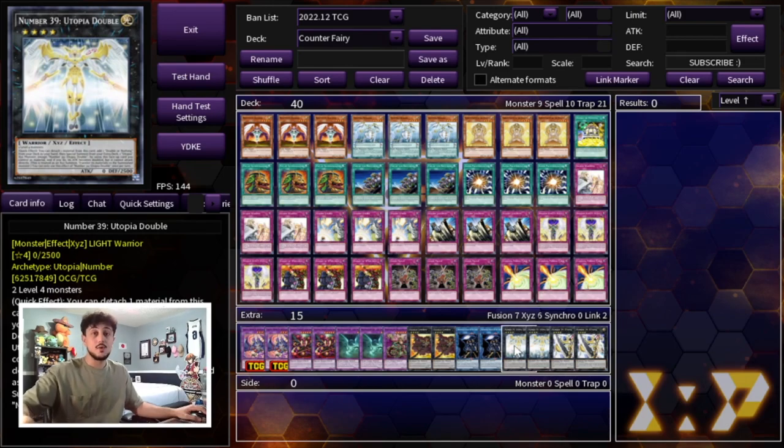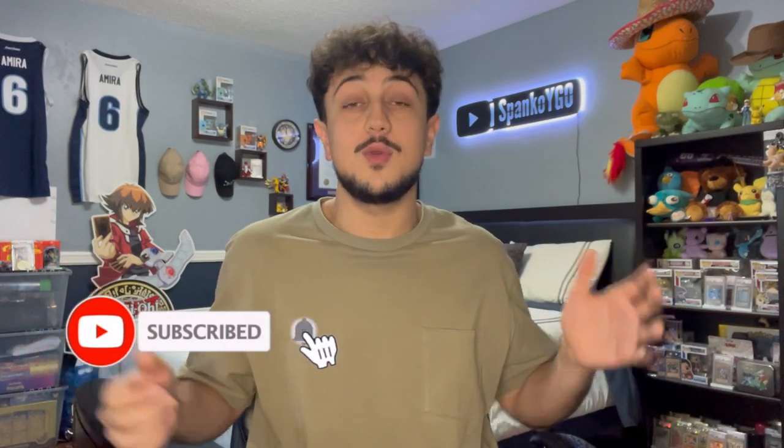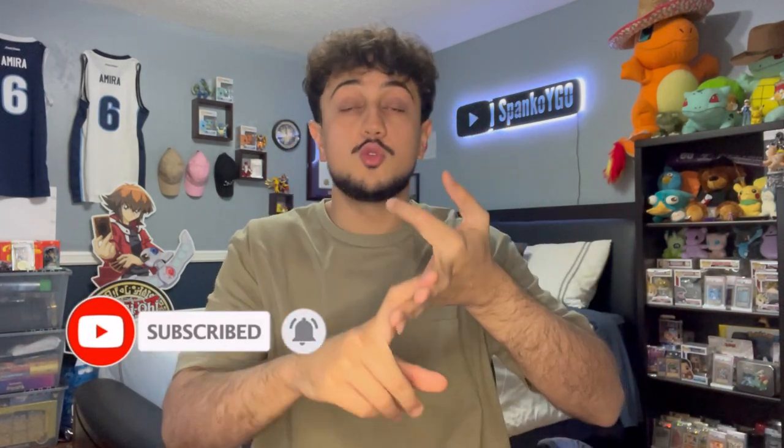That is it for today's video — Counter Fairy for the December 2022 format. This deck is very cool: it can incorporate both Rivalry and Gozen Match, which most decks can't do, along with powerful counter traps, Storming Mirror Force, and Barrier Statue of the Heavens, which is absolutely insane in today's format. It might not top a YCS, but it's a fun deck you can take to locals. Thank you all for watching — subscribe, we're on the road to 8,000. Spanko signing out, peace.